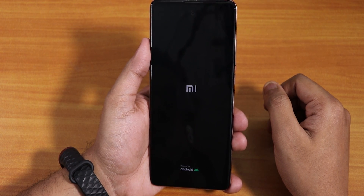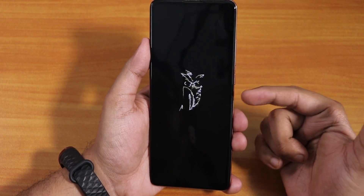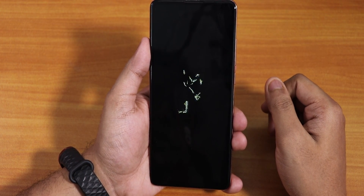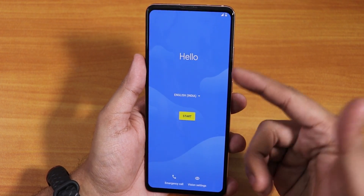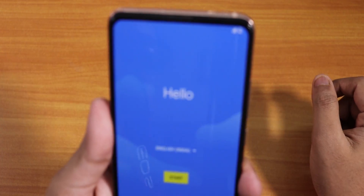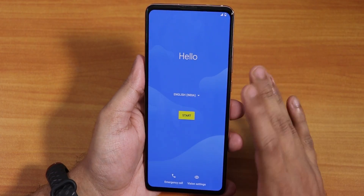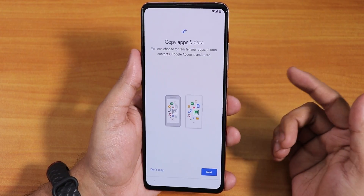It shows the Mi logo, and there we have it — the DerpFest boot animation is up, so it's booting fine. We're into the setup wizard now, it says 'Hello'. It detected my SIM card — I can see the network and it says English India. Now let me connect to Wi-Fi.